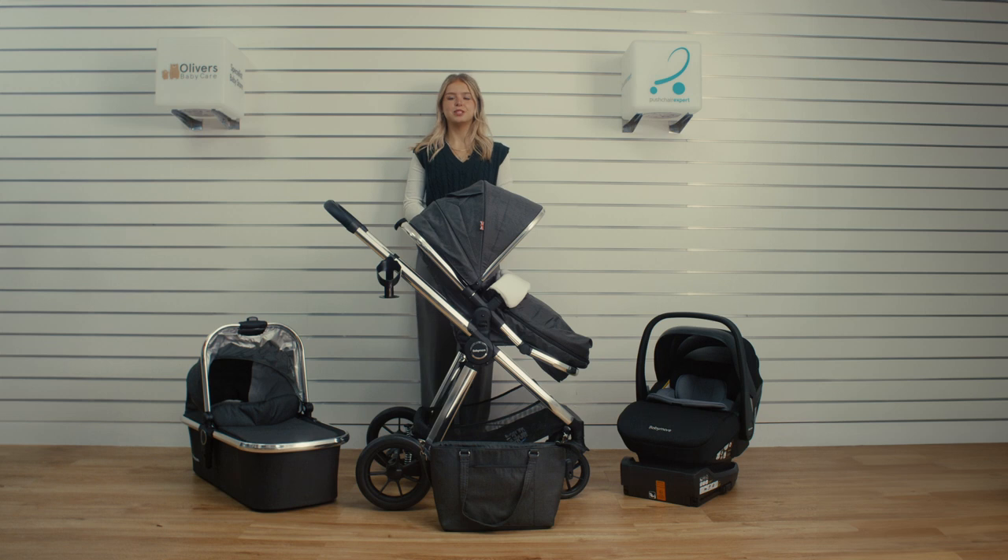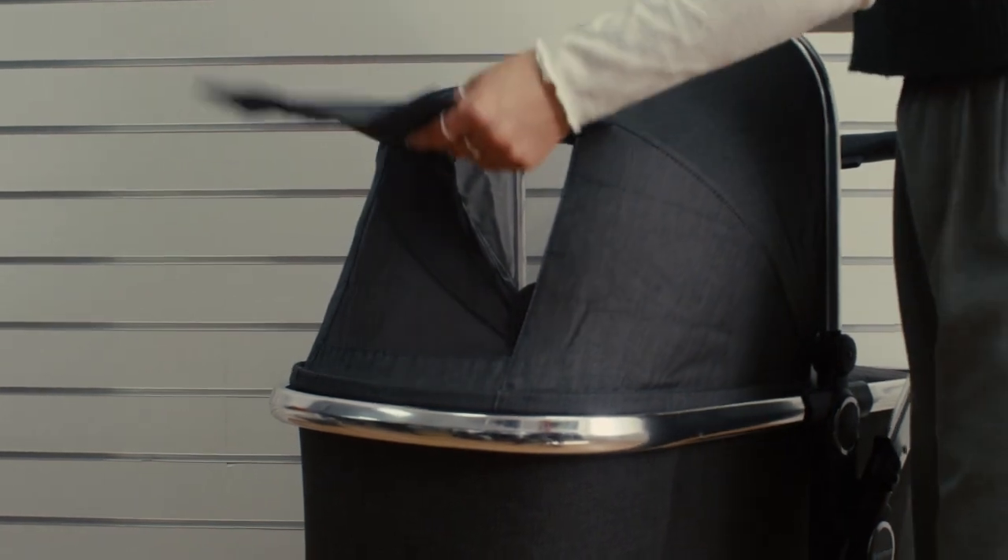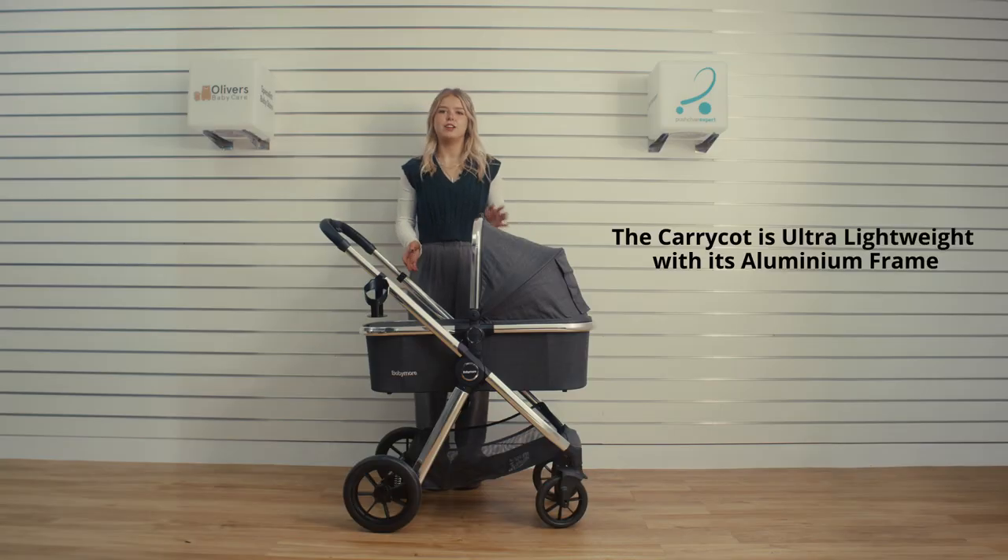Hi, it's Emily. Today we're going to be talking to you a little bit about the Baby Moov More v2 13-piece travel system. Let's dive into the details. The Caracol is ultra lightweight for your convenience and has an aluminium frame.